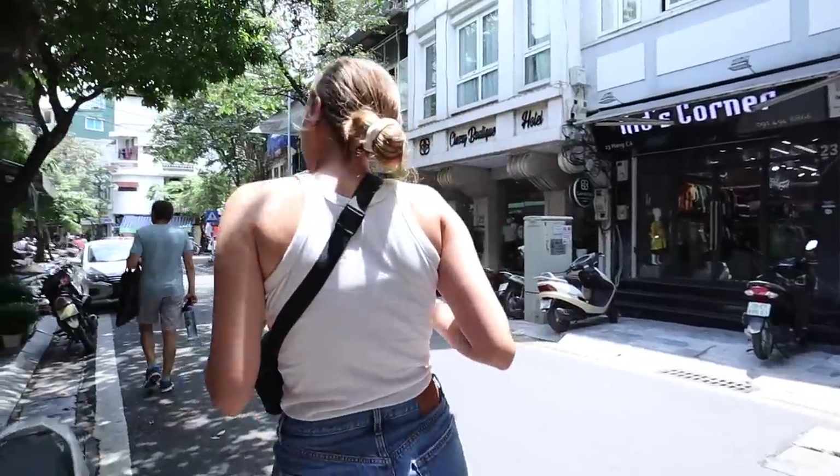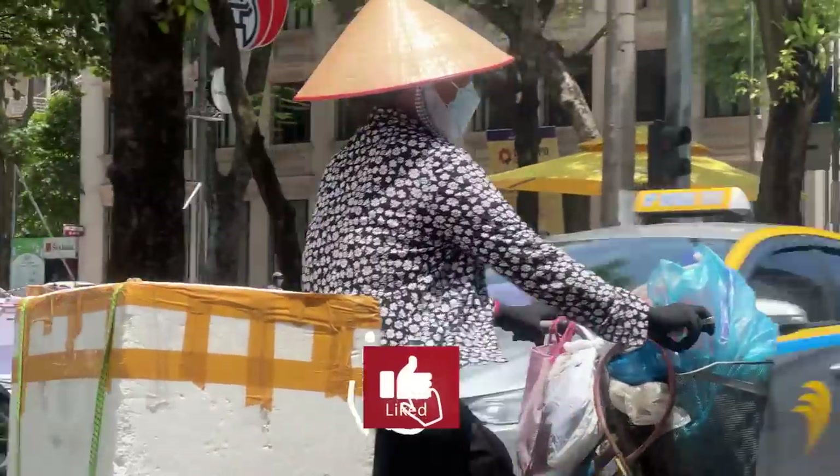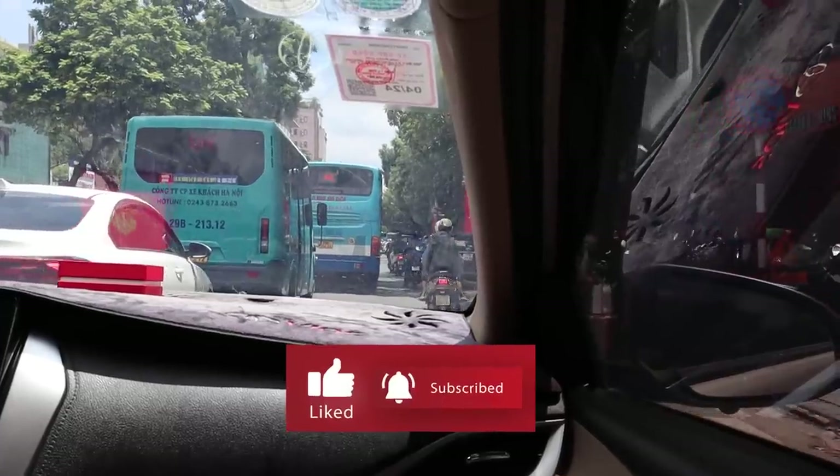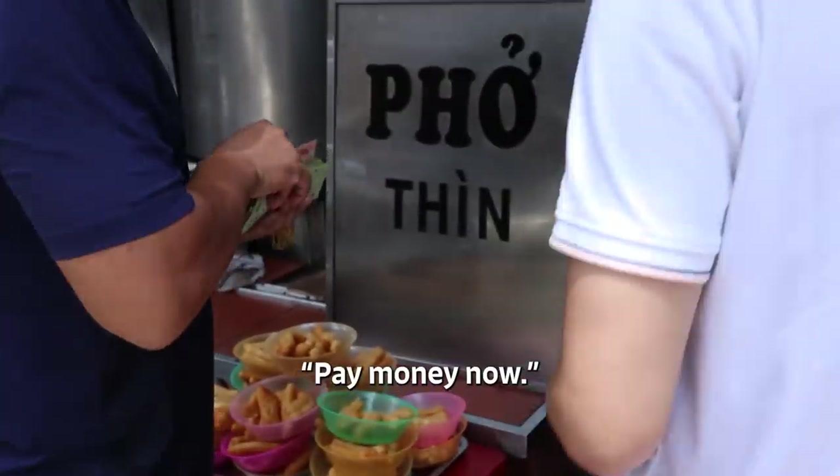It's a food day — we should probably walk but we're taking a Grab. We could have probably walked here in the same amount of time, but can't argue with air conditioning and the music was pretty good. We're at our next stop for pho and we pay before we enter.